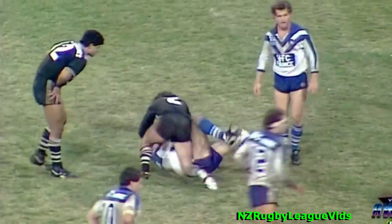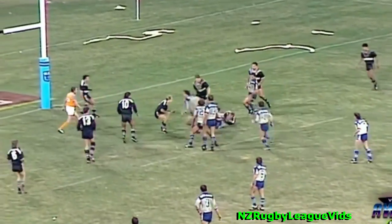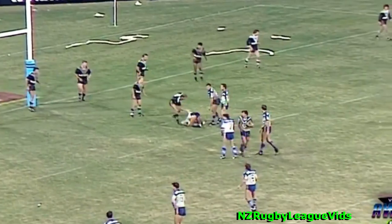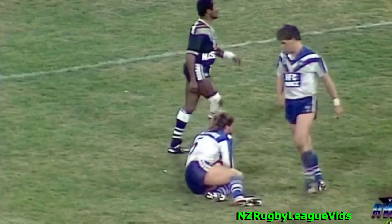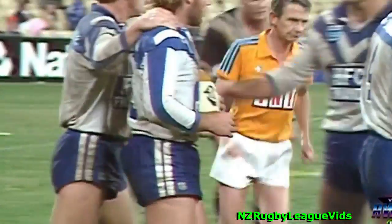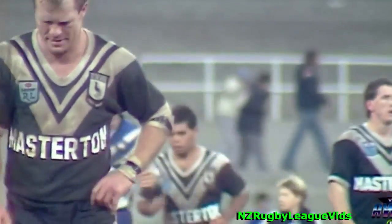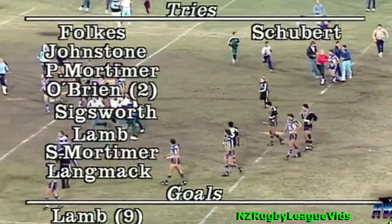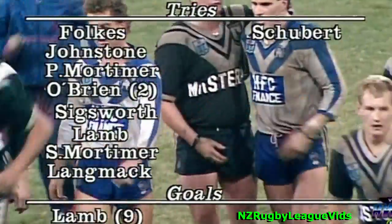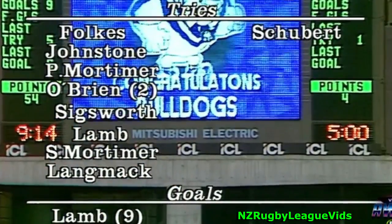Billy Johnston, about eight metres out from the line — Canterbury still unable to crack the half century. Steve Mortimer's grubber kick came off the hands of Petherbridge — that's a try! Yes, a try to O'Brien — no question about it. And unfortunately for the Magpies, they caught the Bulldogs on precisely the wrong night. Fifty-four points to four. Folks, Johnston, Peter Mortimer, Sigsworth, Lamb, Steve Mortimer, and Langmack — the try scorers. Steve O'Brien scored two tries, the only one to cross for more than one. Lamb kicked nine goals.